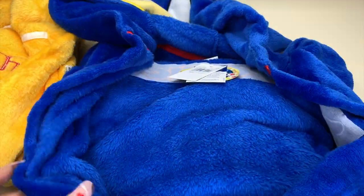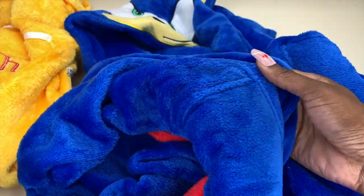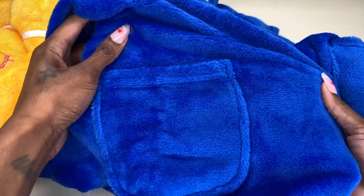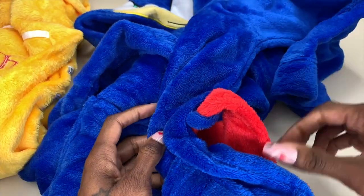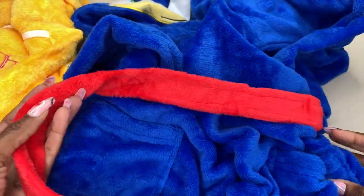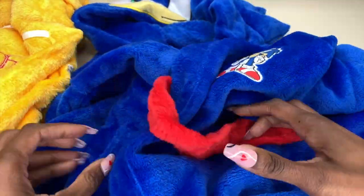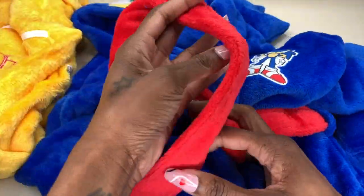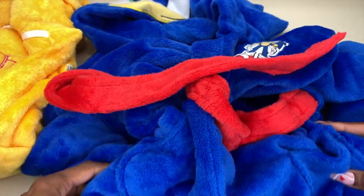We've got Sonic the Hedgehog featured right here on the front. It's a full robe and it also has pockets on each side — my kids love when their clothing has pockets, so they're going to be super happy about that. It also has a string so they can close and tie the robe up. It's red and I love that pop of color.